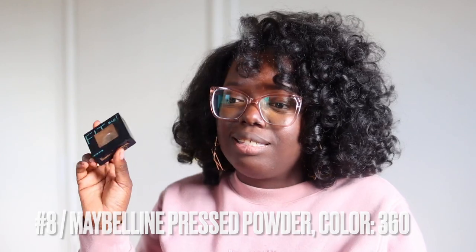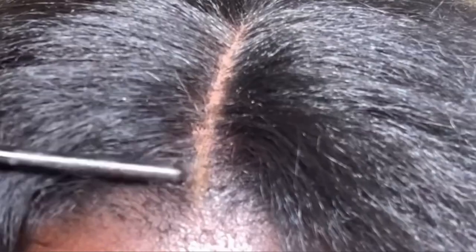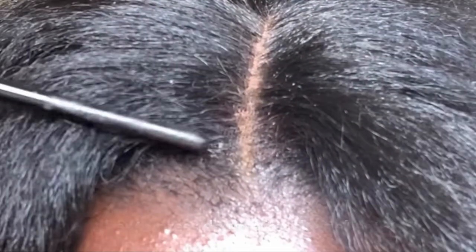Next on my must-haves is my Maybelline pressed powder — specifically the Fit Me. The wig girlies have been using this forever and I understand why. It lasts forever and gets the job done for making my parting space look more natural. You can see how I blend that parting space seamlessly in many of my videos. Also — editing Gladys interrupting here — one of the main reasons the parting space blends so seamlessly is the Got2b glue in the black bottle. Don't forget that.